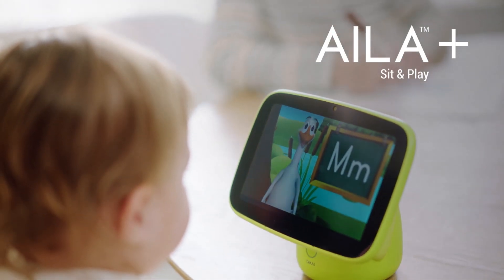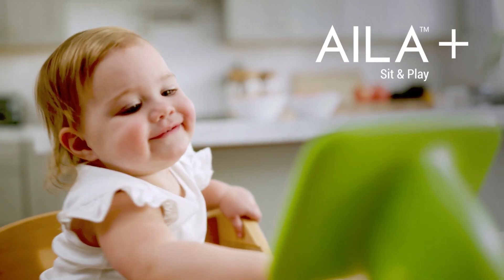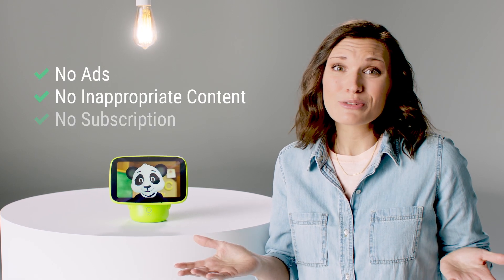Ayla is a preschool learning system on a toddler-friendly device that is a hands-free, worry-free, all-in-one intelligent monitor. Ayla delivers the right content at the right time. There are no ads or inappropriate content, and there's no subscription needed.